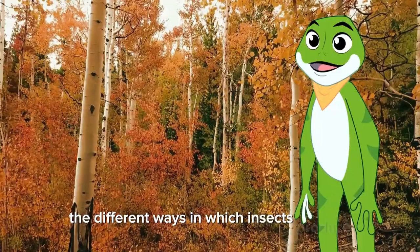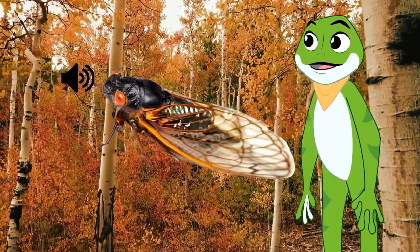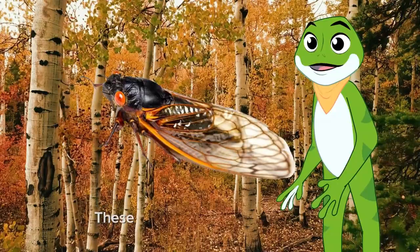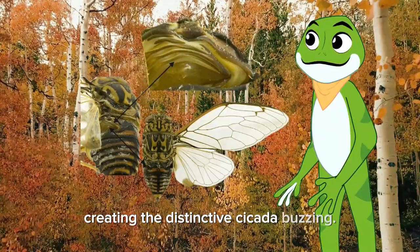Cicadas are known for their loud buzzing songs, which can be heard during the summer months in many parts of the world. These insects produce their sounds using a specialized structure called a tymbal, a thin, drum-like membrane that rapidly contracts and expands, creating the distinctive cicada buzzing. The purpose of this loud chorus is to attract mates, and different species have unique songs.